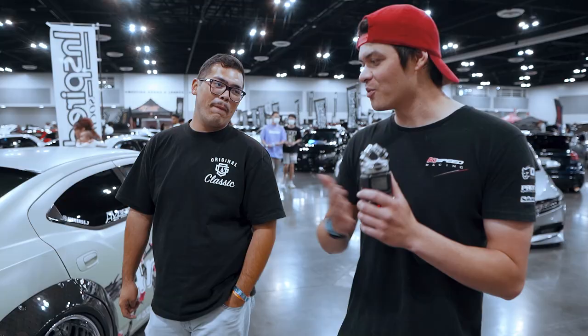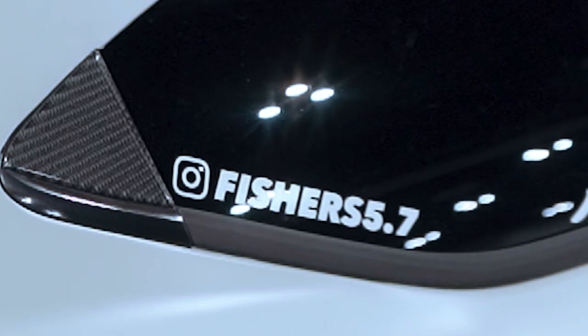We found the owner of the Arizona T car, Abraham. What's up? This thing is absolutely wild, dude. Shout out everybody. Show them your Instagram so they can follow you. Fishers 5.7.